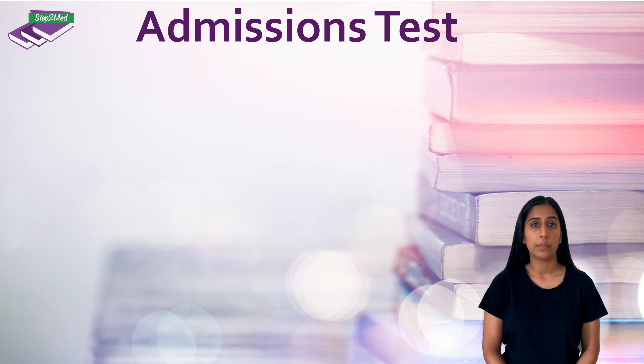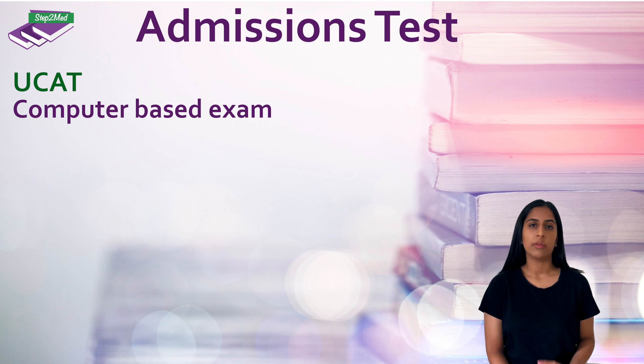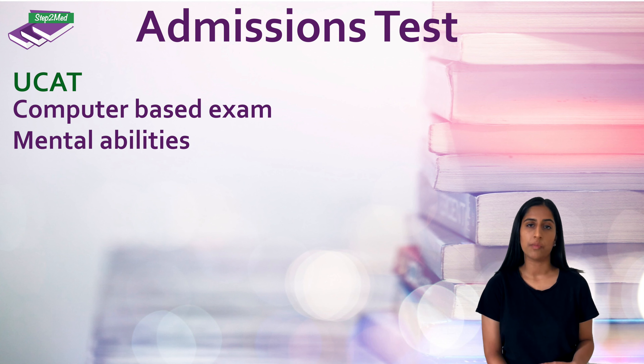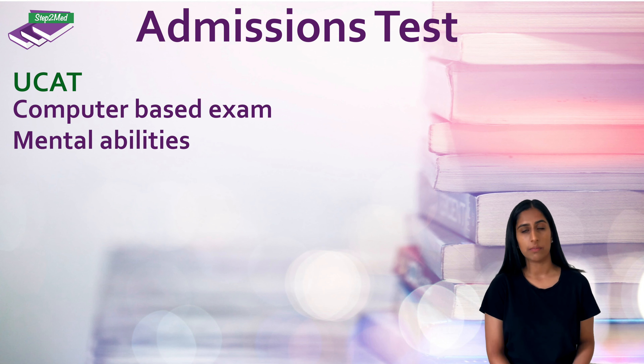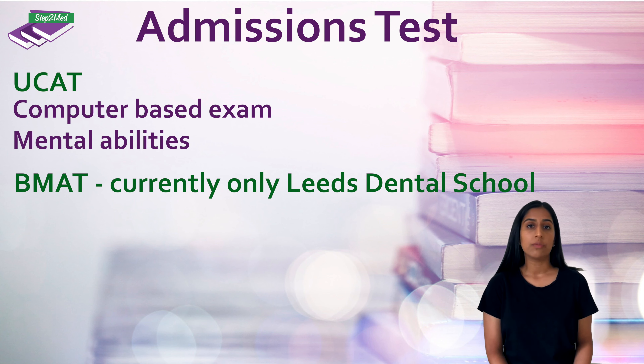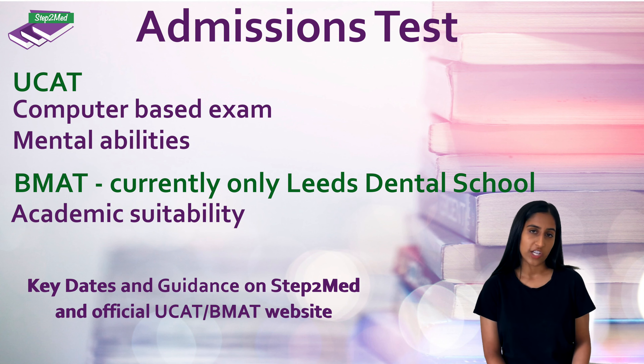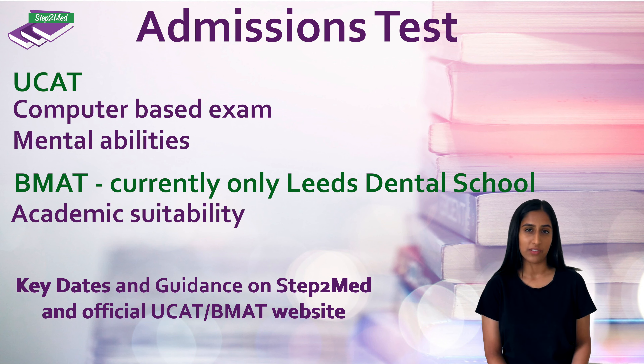In the summer of the year that you apply, you will be required to sit the UCAT exam, which stands for University Clinical Aptitude Test. It's a computer-based exam which assesses a range of mental abilities important for practising medicine and dentistry. Currently, only Leeds dental school requires you to sit the BMAT — the Biomedical Admissions Test — which focuses more on academic suitability. Key dates for registration and test deadlines can be found on our website.